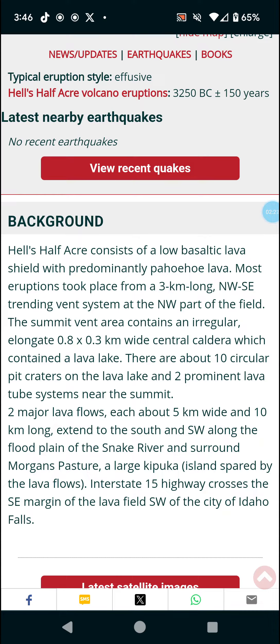A large kipuka — basically an island spared by the lava flows — is present there. Interstate 15 highway crosses the southeast margin of the lava field southwest of the city of Idaho Falls, so if this thing were to erupt, it could cause major issues on Interstate 15.